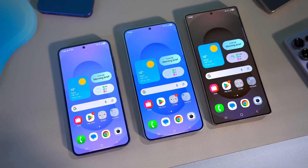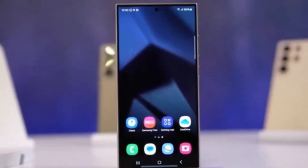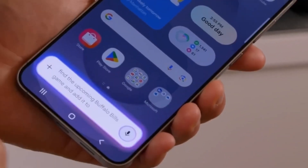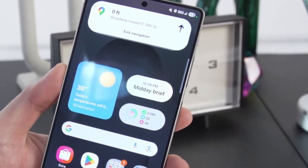The news comes from a recent teardown of a beta version of Google Play Services found in Android 16. Experts looked into the app's code and found clues about a system that could keep a record of various device interactions. While it's not confirmed by Google or Samsung yet, this feature is being referred to as intrusion detection, and it could mark a big step forward for smartphone privacy.